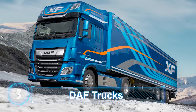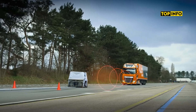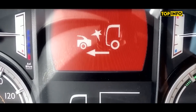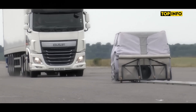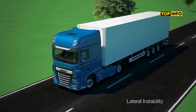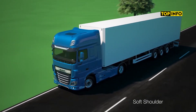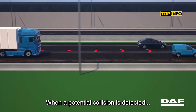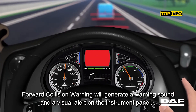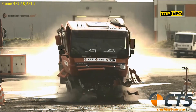DAF Trucks. During testing, the DAF XF demonstrates its automatic braking system by quickly stopping when a slow-moving object is detected ahead. The truck first alerts the driver and then activates AEBS to prevent impact. DAF's Vehicle Stability Control, VSC, monitors the vehicle's direction and steering input, adjusting engine power and applying brakes to individual wheels to prevent rollovers.